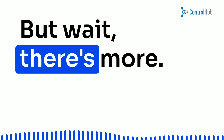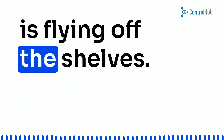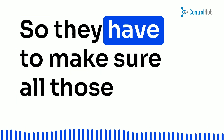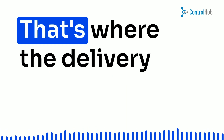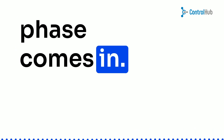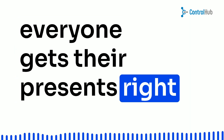But wait, there's more. Our startup is on fire, and their product is flying off the shelves. So, they have to make sure all those orders get delivered safely and on time. That's where the delivery phase comes in. It's like playing Santa Claus, ensuring that everyone gets their presents right when they expect them.